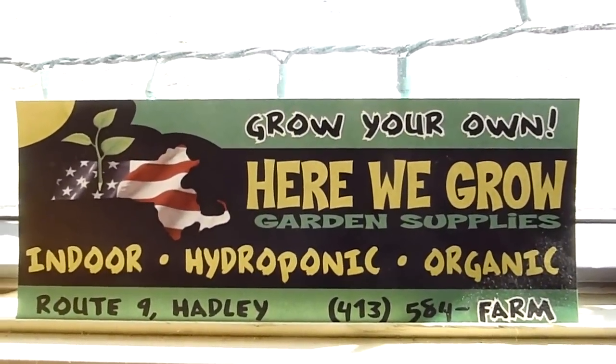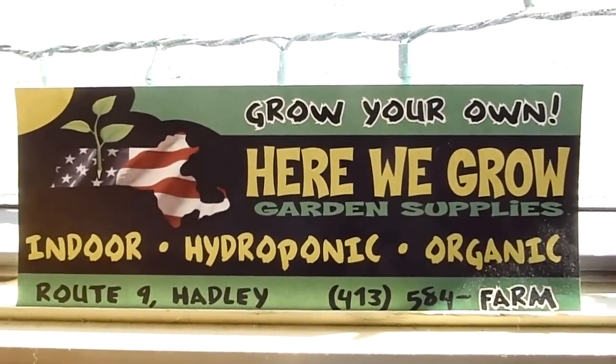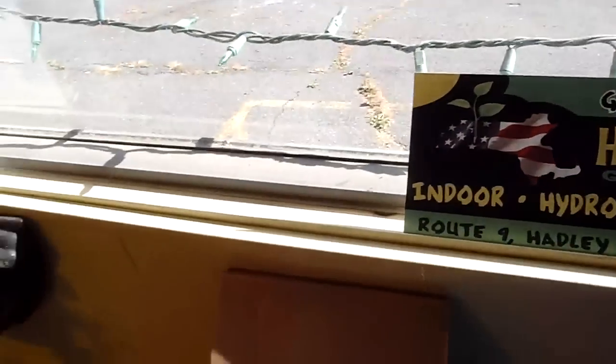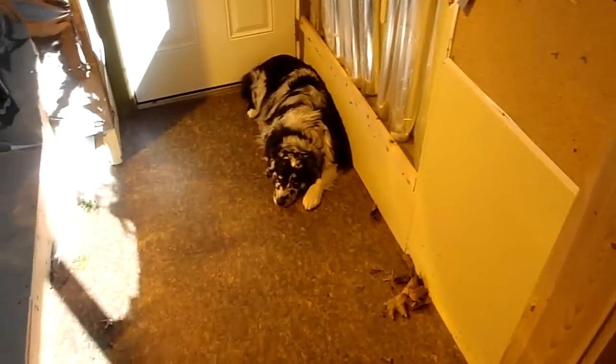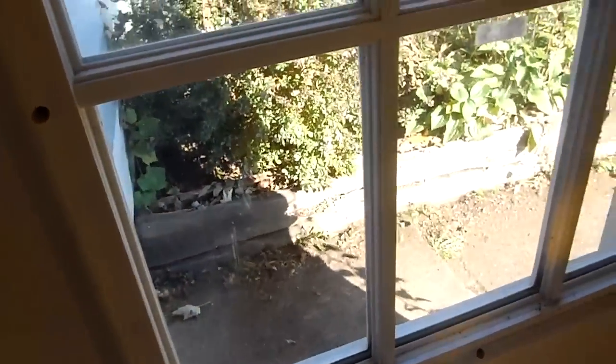Our phone number is 413-584-FARM, which is 3276. You can catch us on the web at herewegrowhydro.com, and if you'd like to shop online with us, you can shop at wickedhydrodeals.com.